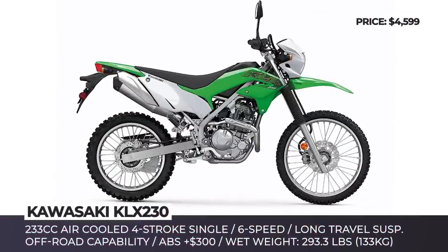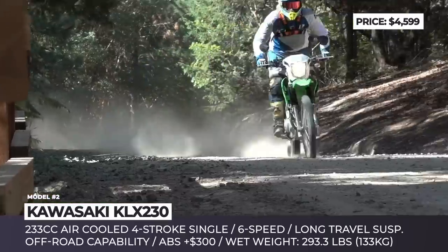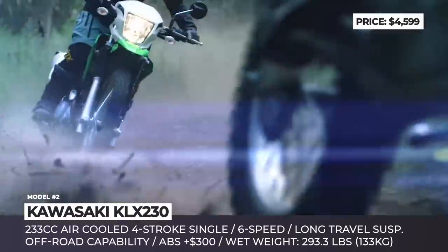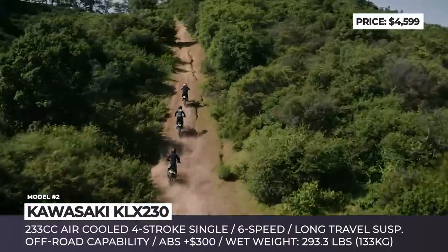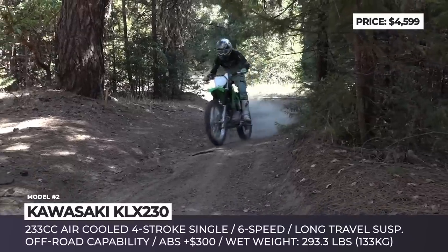Kawasaki KLX 230. The upcoming 2020 model here marked the arrival of three new Kawasaki models – KLX 230, KLX 230R and KLX 300R. However, out of this trio, only the former one is regarded as a street-legal dual sport. It must be mentioned that this newcomer is not here to replace the fresh KLX 250, but rather to further expand the lineup of the Japanese brand.